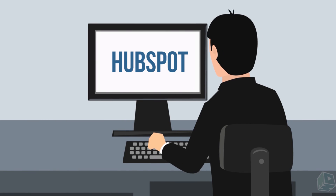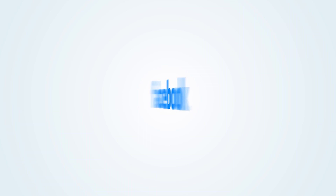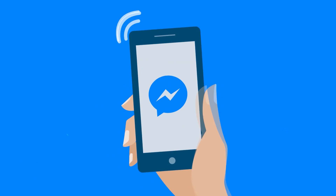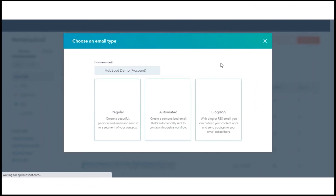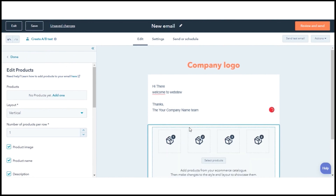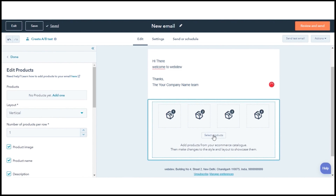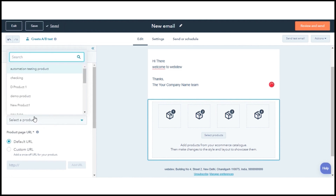HubSpot ties into all your marketing activities like email, forms, landing pages, ads, chat, and Facebook Messenger, giving you a clear view of the channels and strategies that drive performance. It also integrates with G Suite, Gmail, and many versions of Outlook. There's a drag-and-drop editor to create great email campaigns, and you can automate follow-up emails whenever someone fills out a form or responds to a pop-up, building out your list with zero effort.